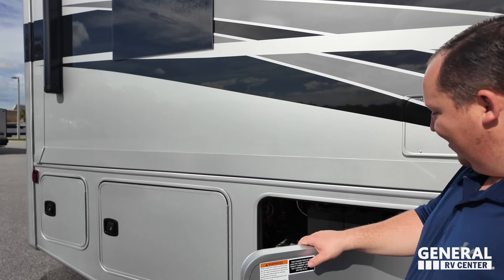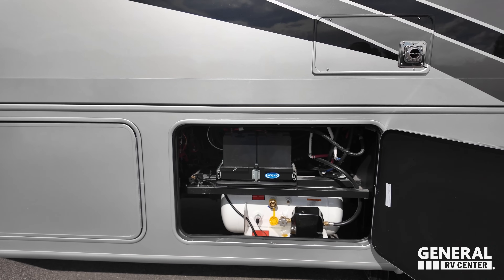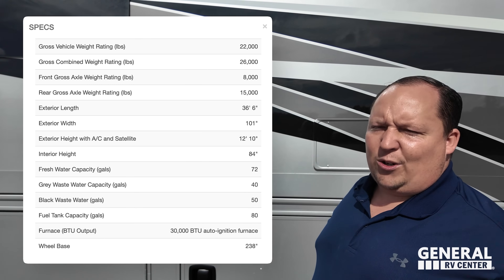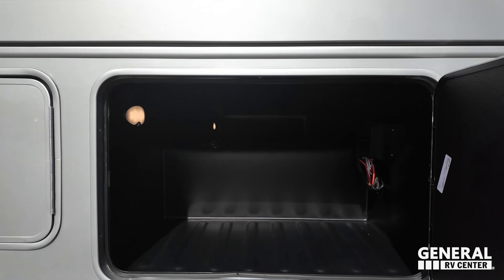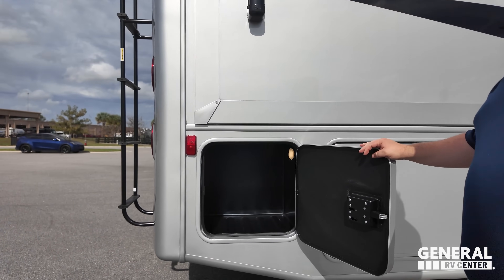Here are our batteries, propane quick-connect, and your propane tank right there. A little bit more storage here and there as well.